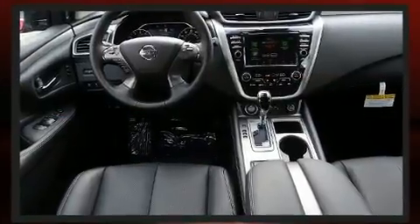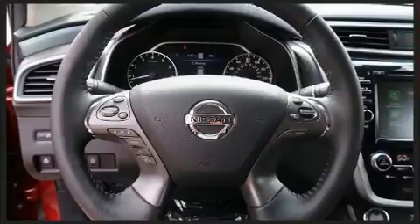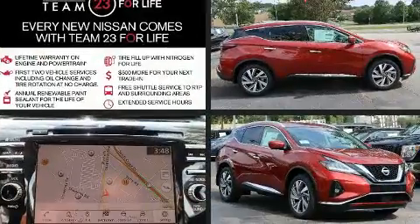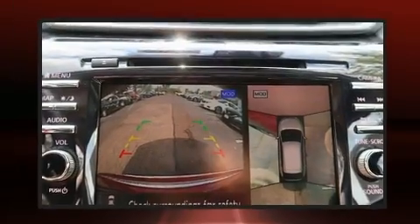A wealth of standard features mean that you no longer have to sacrifice — including power windows, mirrors and seats, front and rear reading lights, a tachometer, a built-in garage door transmitter, turn signal indicator mirrors, lane departure warning, and cruise control.